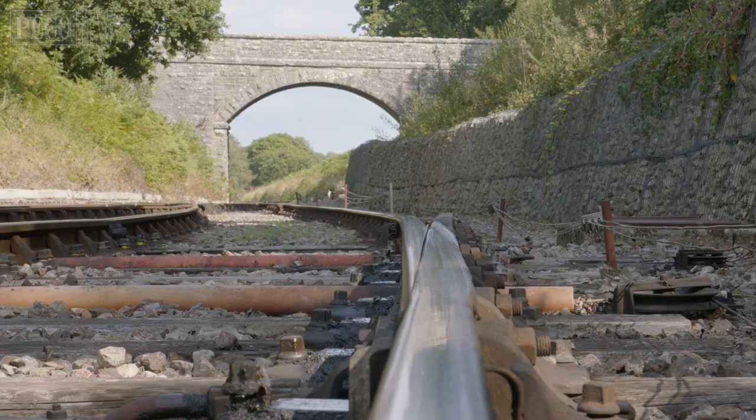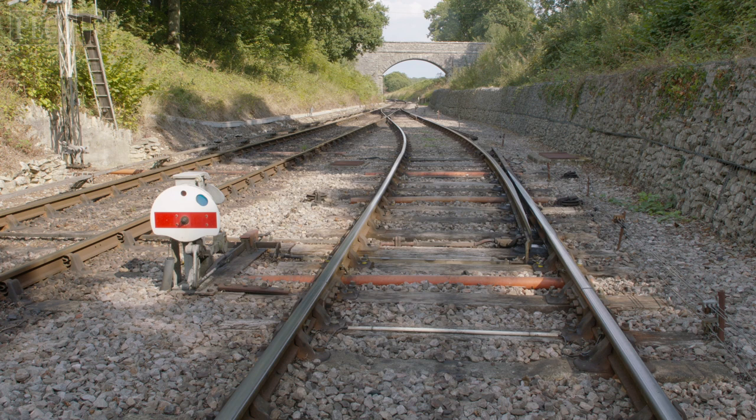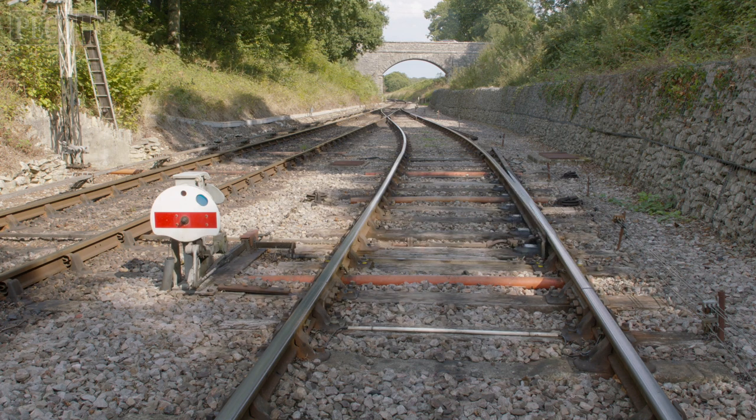Catch points are used where track follows a rising gradient. They are used to derail or catch any unauthorized vehicles traveling down the gradient. This may simply be that a vehicle has been accidentally allowed to run down a slope, or could be a wagon that has separated from its train.